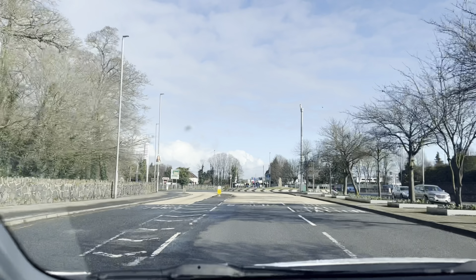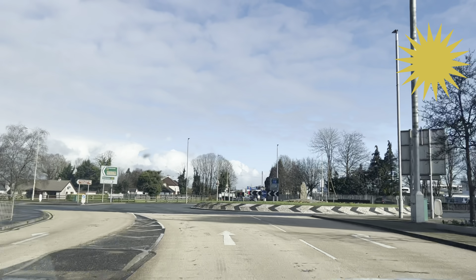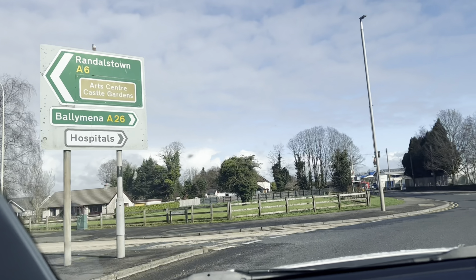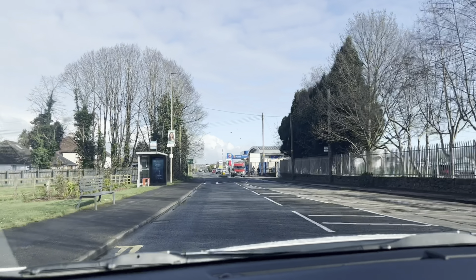Hello everyone, welcome back to our channel! Today we are going to Rathlin Island, which is the northernmost part of Northern Ireland, with a population of around 140 people. Hope you enjoy it with us. It's a bright sunny day today, which is a perfect day to travel. We are going from Antrim to Ballycastle, which is around a one-hour drive, and then from Ballycastle we'll be taking a ferry to go to Rathlin Island.